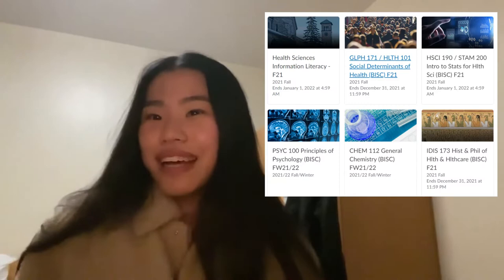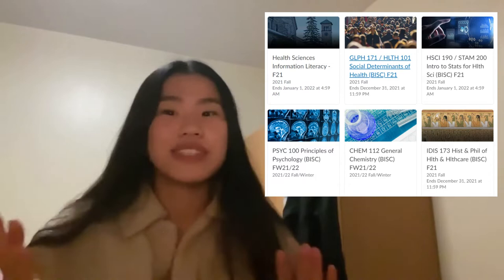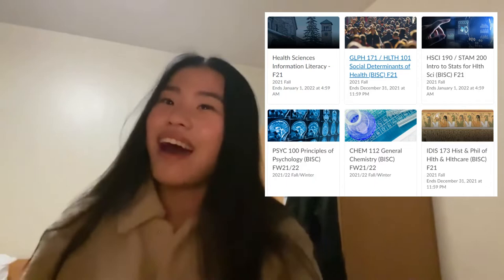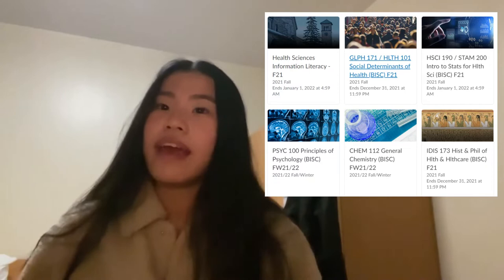This semester I am taking CAN 112, PSYC 100, GLIF 171 which is our Social Determinants of Health course, IDIS 173 History and Philosophy of Health and Healthcare, and HSCI 190 which is Statistics for Health Sciences. GLIF, IDIS, and HSCI are our core courses, meaning they are mandatory for all Health Sciences students. Next semester for our core courses, I am especially excited for our pharmacology and anatomy classes, which also includes a cadaver lab — I feel like that's very unique.